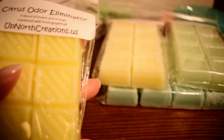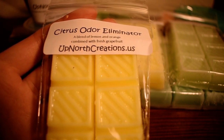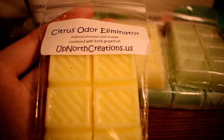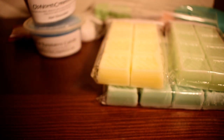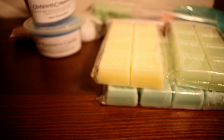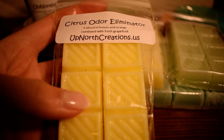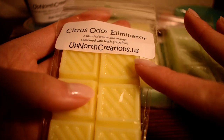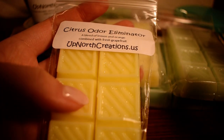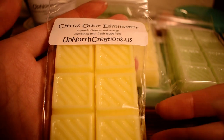The next one I have here is Citrus Odor Eliminator. Scent notes are a blend of lemon and orange combined with fresh grapefruit. I love citrusy scents, I love grapefruit, I love lemon — anything citrusy I love, so I needed to pick this one up. That is so good. I smell a lot of the grapefruit mainly, but you can definitely smell other citrusy scents in there as well. This is a great summer kind of scent and not necessarily astringent — I think it's a very nice summery fruity citrus scent.